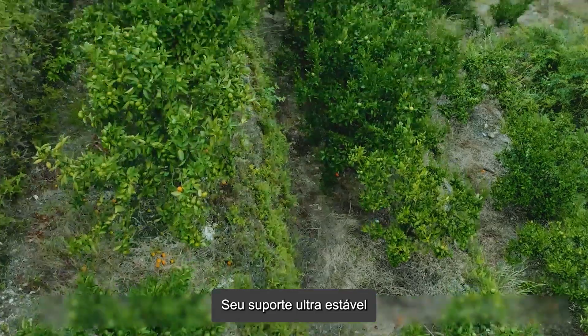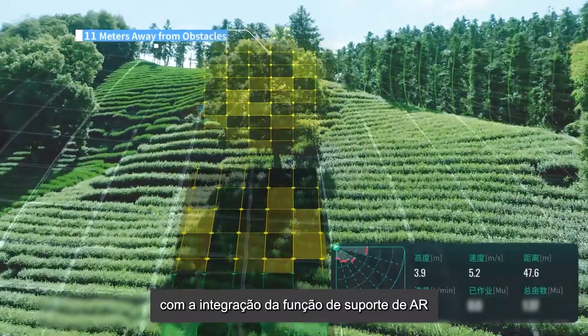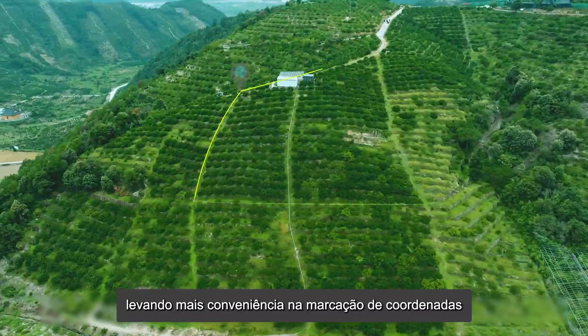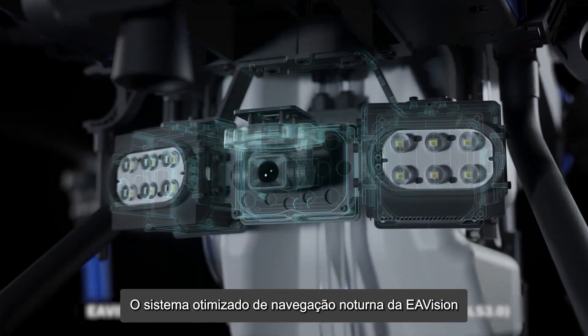The newly upgraded FPV high-definition camera enables 120-degree vertical rotation and a 130-degree ultra-wide viewing angle. Its highly stable PTC guarantees almost no video lag and is paired with an AR assistant function to skillfully display obstacle information, making border survey by UAV more convenient and manual operation more user-friendly.